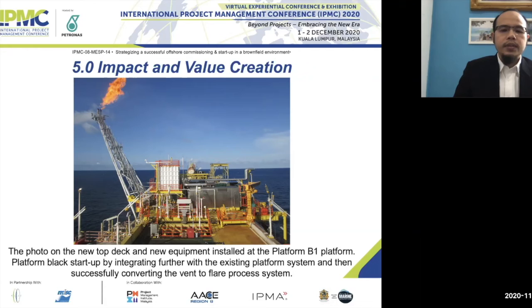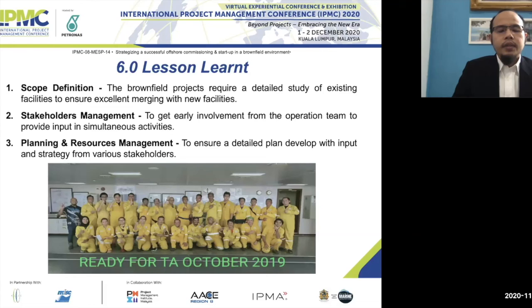The lesson learned from this brownfield project covers key takeaways for successfully strategizing offshore commissioning and startup in a brownfield environment. Lesson one is scope definition: brownfield projects require a detailed study of existing facilities to ensure smooth migration between existing and new systems, especially during construction, testing, and commissioning offshore. Comprehensive scope definition enables smooth merging of new and old systems.